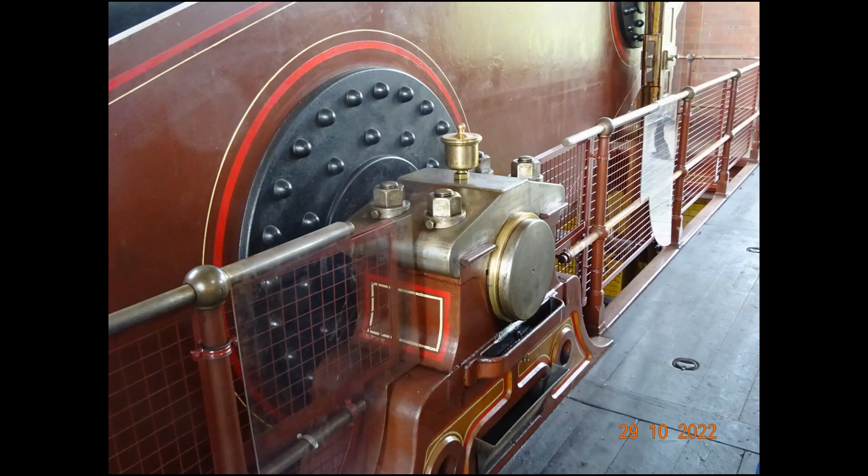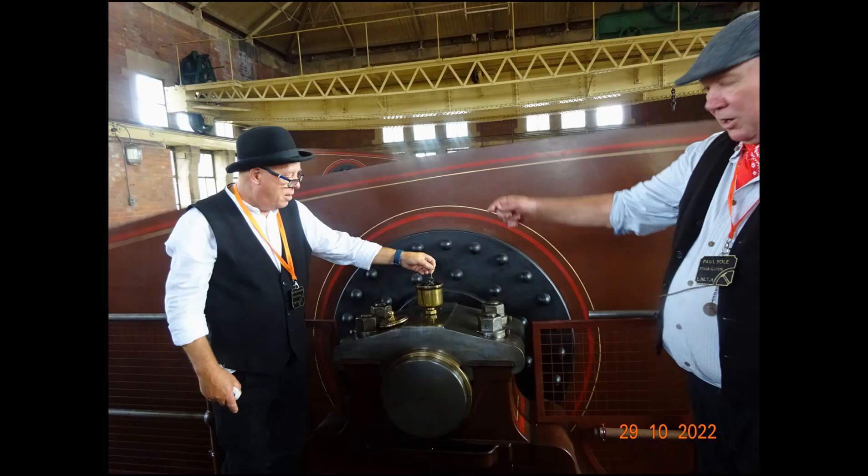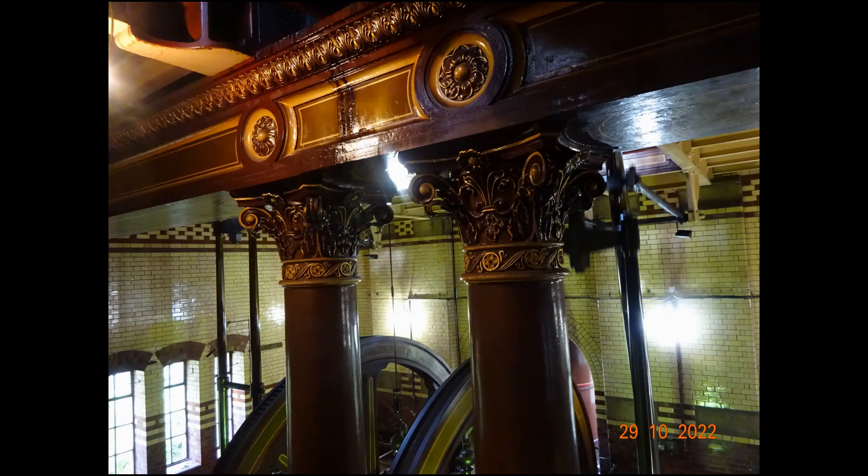Here the volunteers are demonstrating the wick feed drip oilers fitted to the centre pivots of the rocking beams. I can never fail to be impressed by the ornate castings the Victorians used to adorn even the most mundane of engines. After all, these engines pumped sewage.